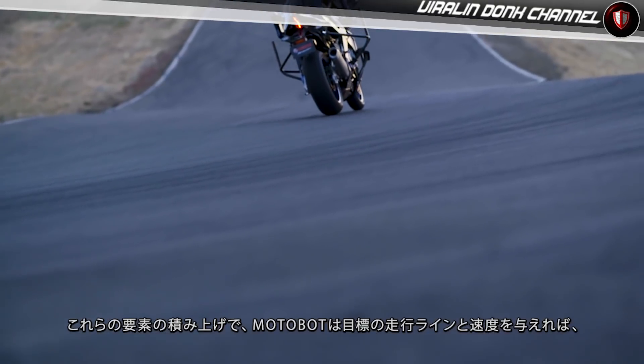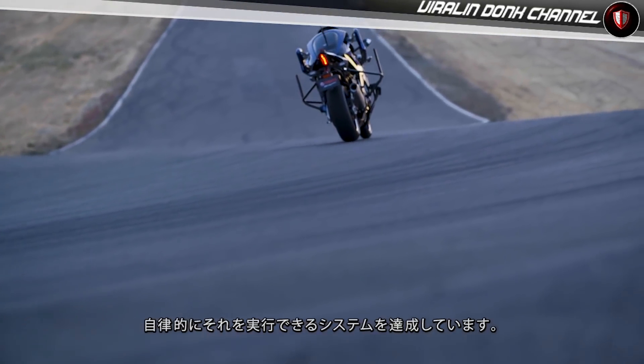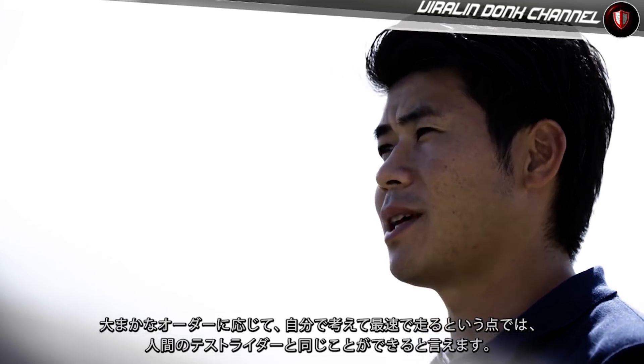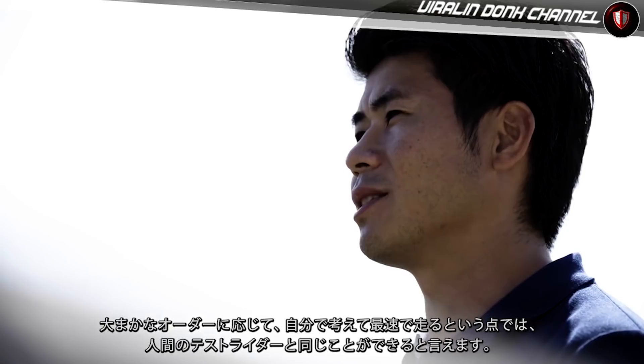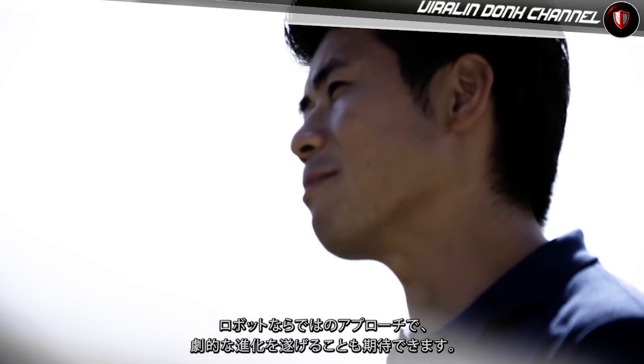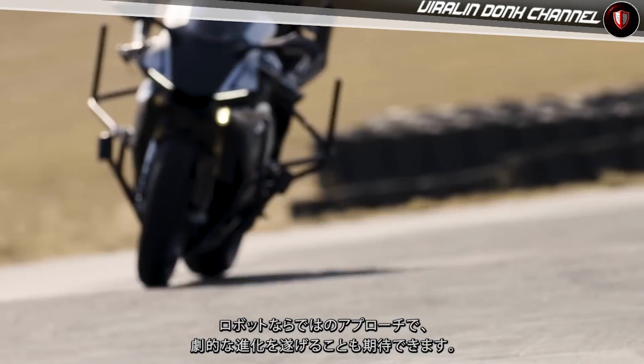Through the aggregation of these elements, by providing only a target line and speed, Motobot can run autonomously. Motobot may be said to act in the same way as a human test rider. Depending on the situation, Motobot can achieve better results than a human. Also, given the unique approach of robots, we may come to see dramatic leaps in evolution.